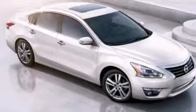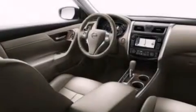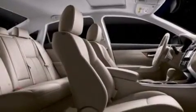Features include Bluetooth cell phone integration, keyless ignition, a low tire pressure indicator, traction control and stability control systems, side curtain airbags, and air conditioning with automatic climate control.